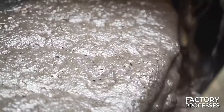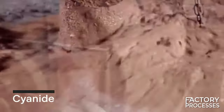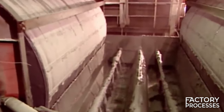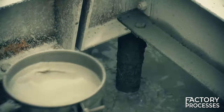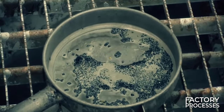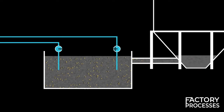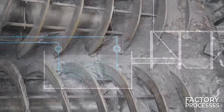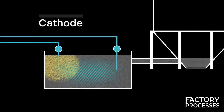A small quantity of cyanide is introduced to create an extremely diluted solution. Cyanide is one of the few chemicals capable of dissolving gold. Subsequently, small carbon fragments are introduced to capture the gold within the solution and separate it from impurities. This gold-laden solution then undergoes an electrolysis process where an electric current causes the gold to be deposited onto the negatively charged electrode, known as the cathode.